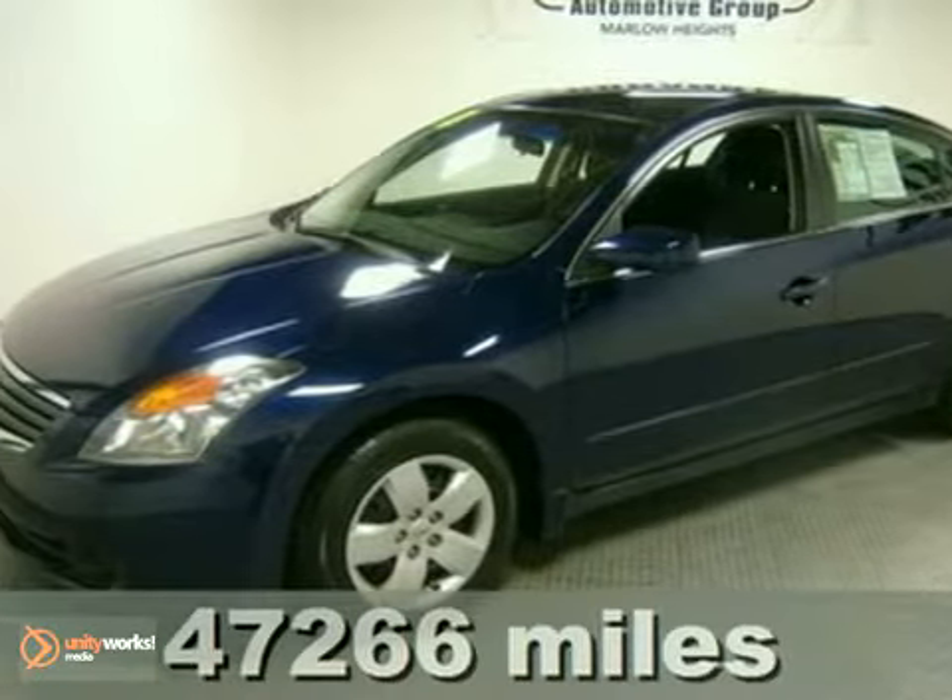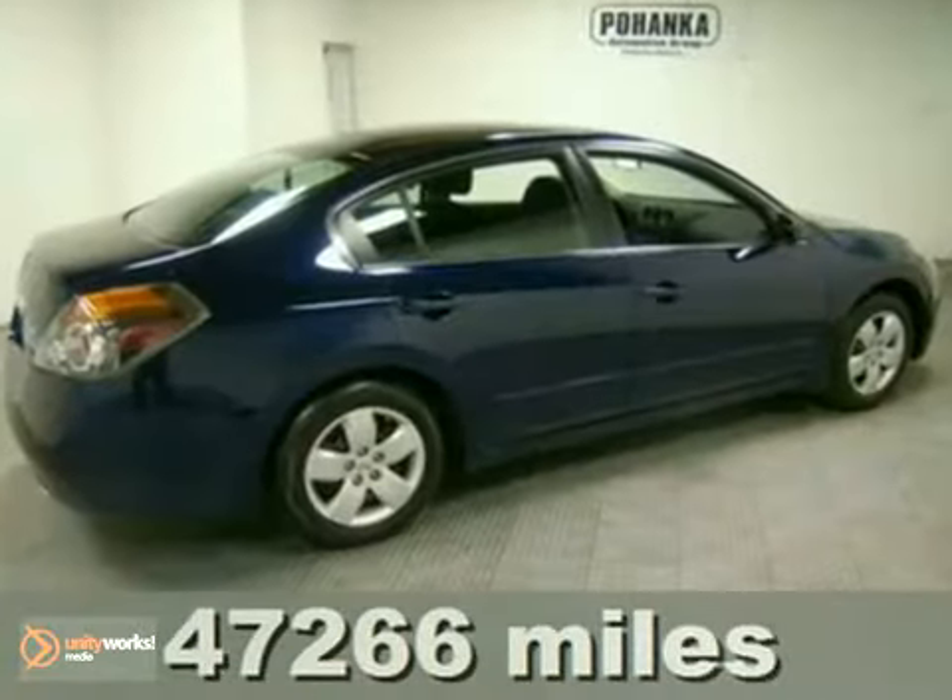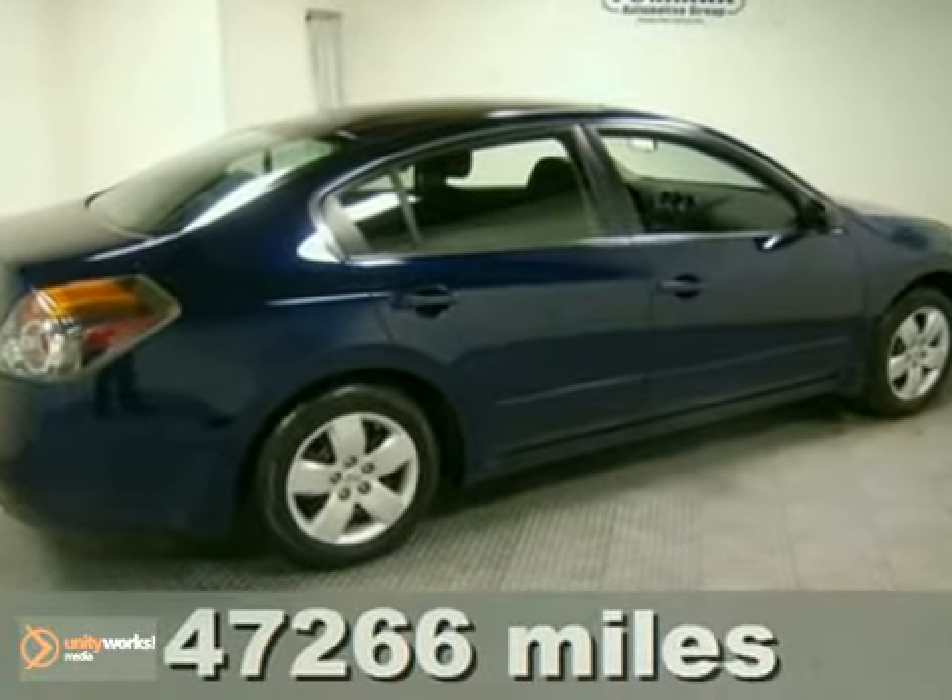Whether it's for you or the whole family, step up to this sporty and stylish 2008 Nissan Altima.